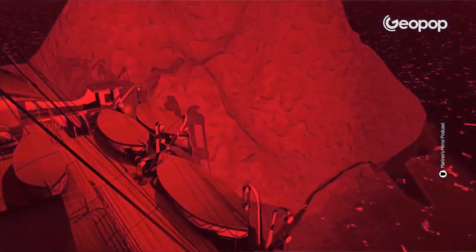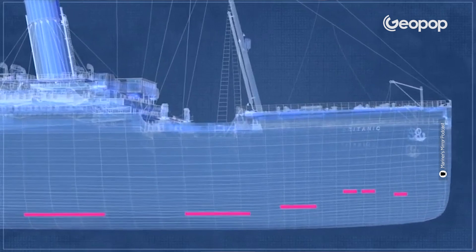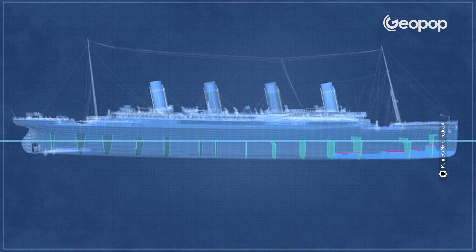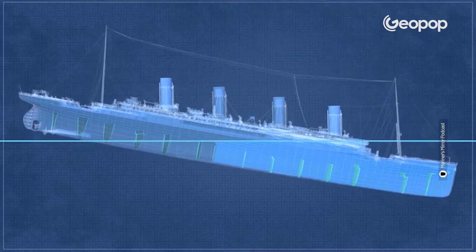But at 11:40pm, unfortunately, the front right part of the hull hit the iceberg, creating a series of gashes about 90 meters long. These are the hull lesions where increasingly more water began to enter. The bow began to sink, and at around midnight, the other watertight compartments also started to flood.